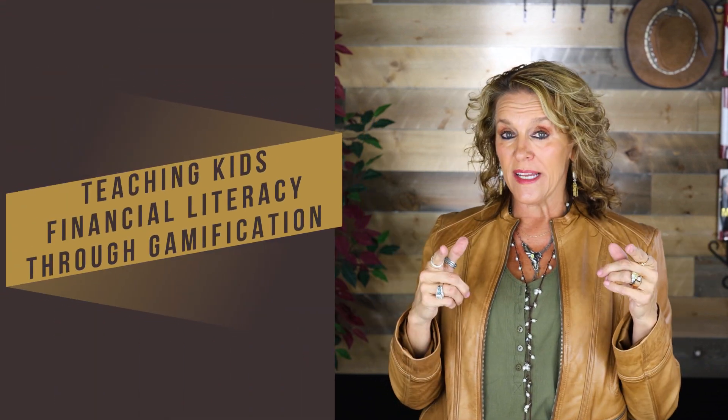How to introduce financial literacy to your kids through gamification. This is a huge conversation. How do kids learn? They learn by playing games, having fun, and having experiences — not by just sitting and taking notes and regurgitating.